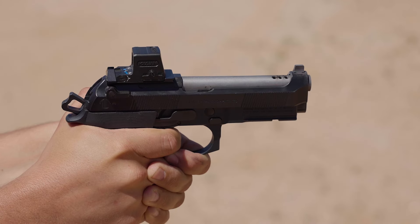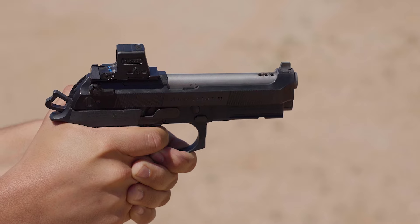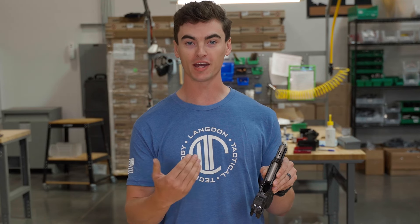Hey guys, my name is Mitch with Langdon Tactical, and we are excited to announce that we are now offering in-house ported barrels for your 92 series handguns.